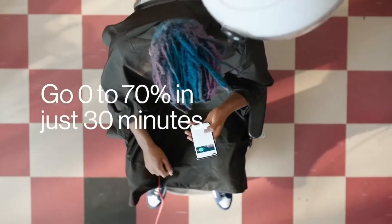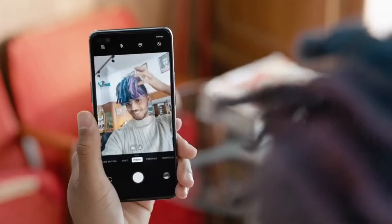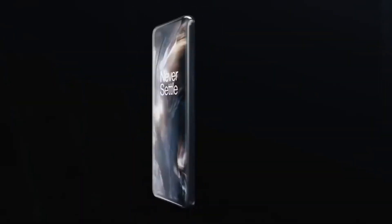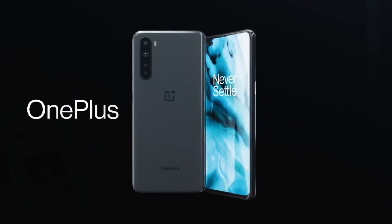If you can't wait to get your hands on the device, the Gray Onyx and Blue Marble in the 8GB/128GB variants will be available on sale on 4th August on Amazon and also at OnePlus.in.